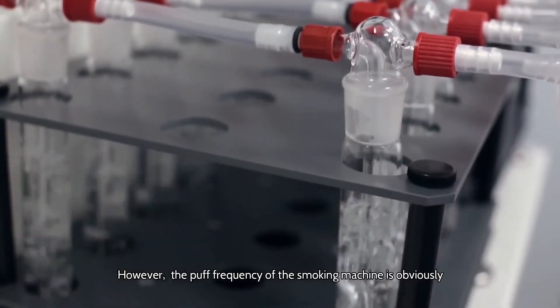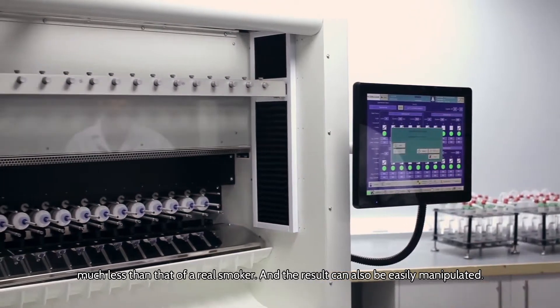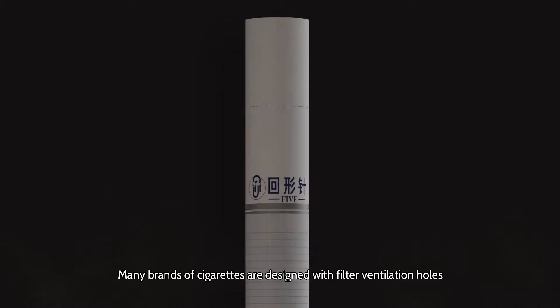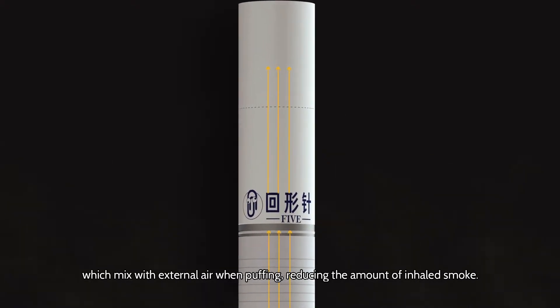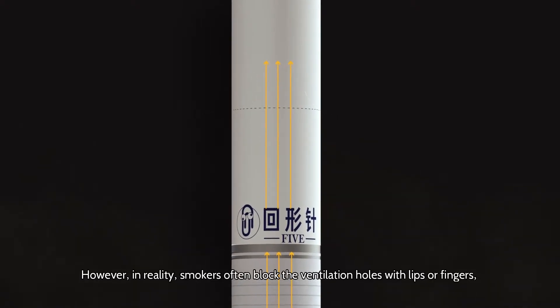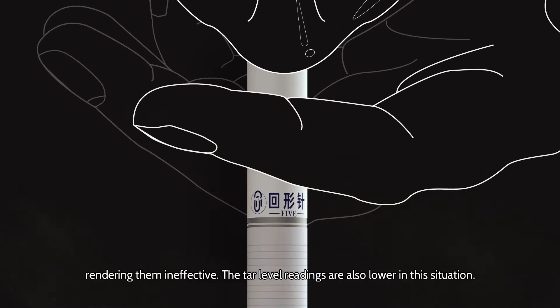However, the puff frequency of the smoking machine is obviously much less than that of a real smoker, and the result can also be easily manipulated. Many brands of cigarettes are designed with filtered ventilation holes, which mix with external air when puffing, reducing the amount of inhaled smoke. However, in reality, smokers often block the ventilation holes with lips or fingers, rendering them ineffective.